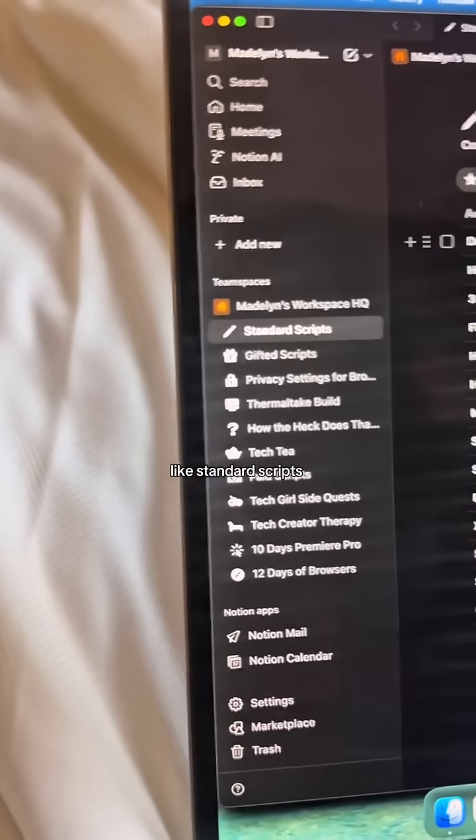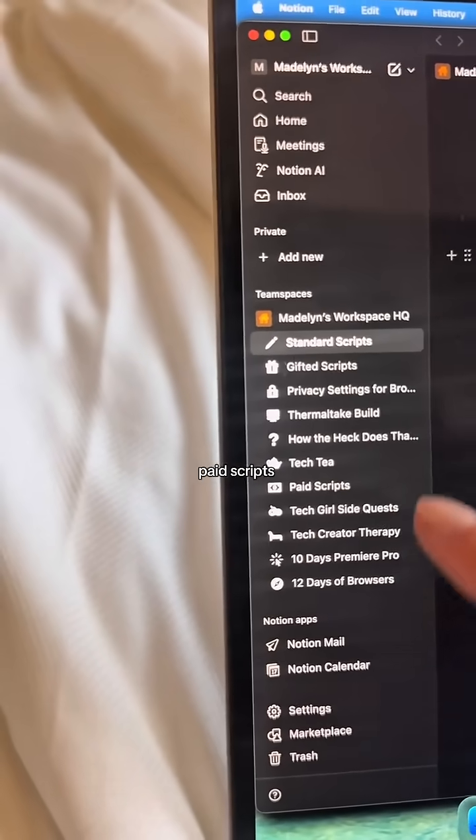I have my scripts organized into different folders like standard scripts, gifted scripts, paid scripts. I even have different folders if I have a series that I'm doing, so I can put each document and script for that series into that folder.